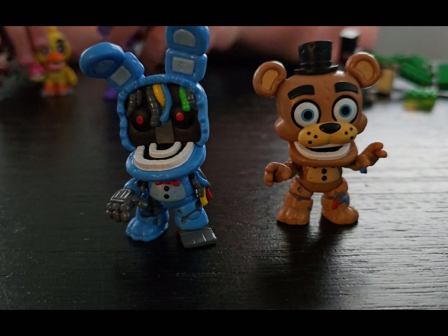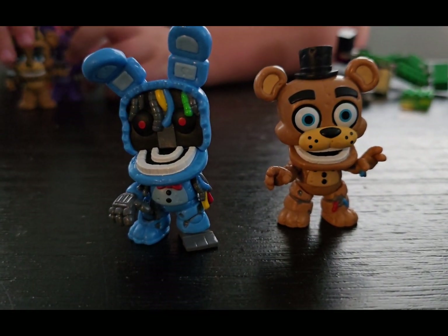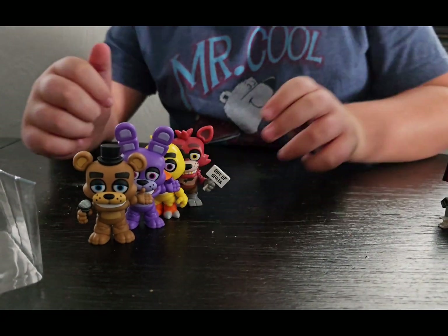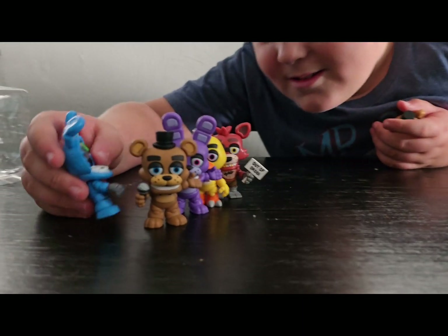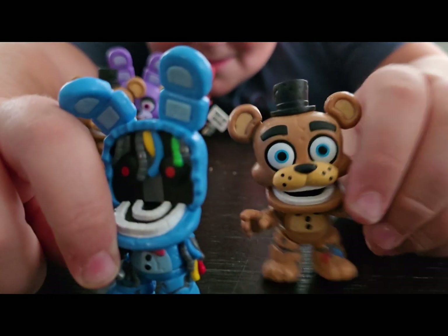Hey, you see that movie, like, the Final Space movie? Look — oh my gosh, it's just like the poster, Jolien! Oh my gosh, wow, that is so cool. Alright, bye Freya.